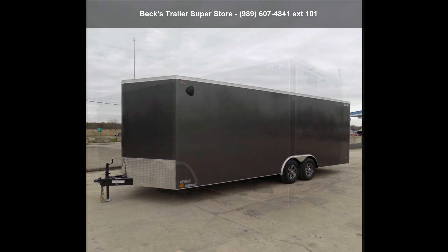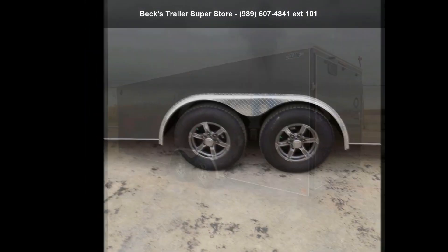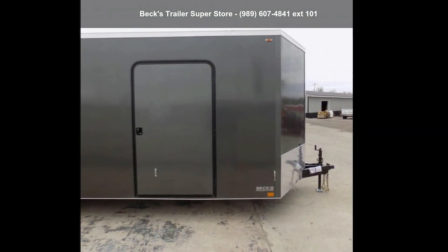This unit is priced just right and comes equipped with many desirable features. For more details on this unit's features and options, follow the link in the description below.